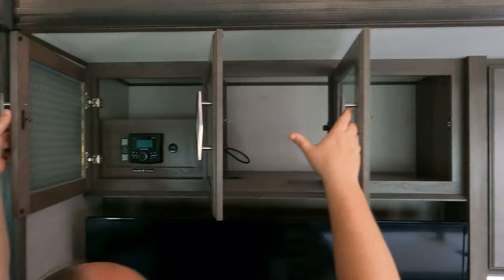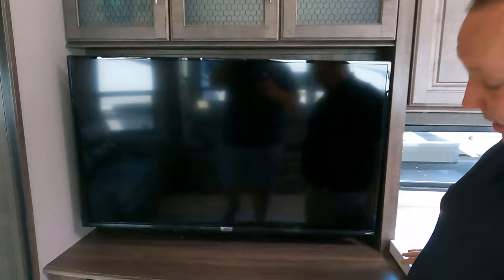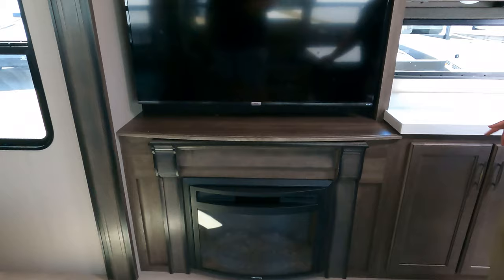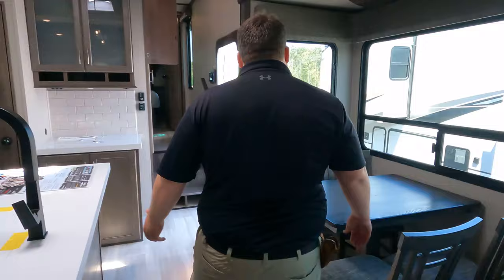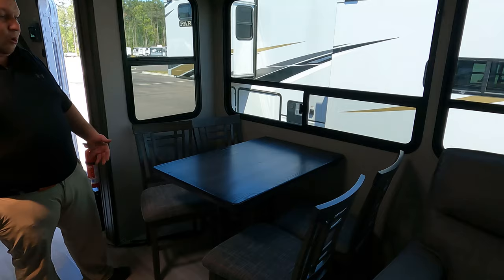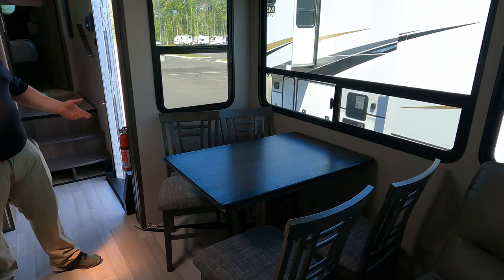Nice storage above, and a very nice big TCL TV with a fireplace right there — the fireplace does produce heat from electricity. Under there is a little storage and a shoe holder area. Over here we have a dinette with table and chairs — pretty simple, not the biggest, not the smallest, just your normal traditional dinette. I like that there's no carpet, and you do have slow-rise privacy shades.